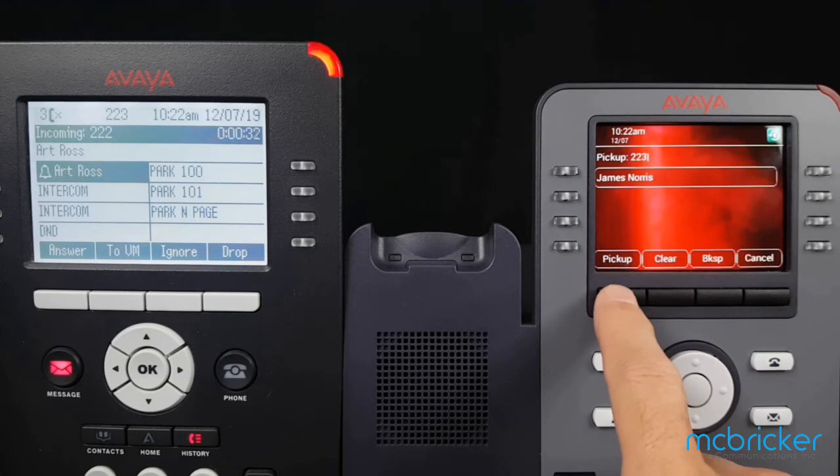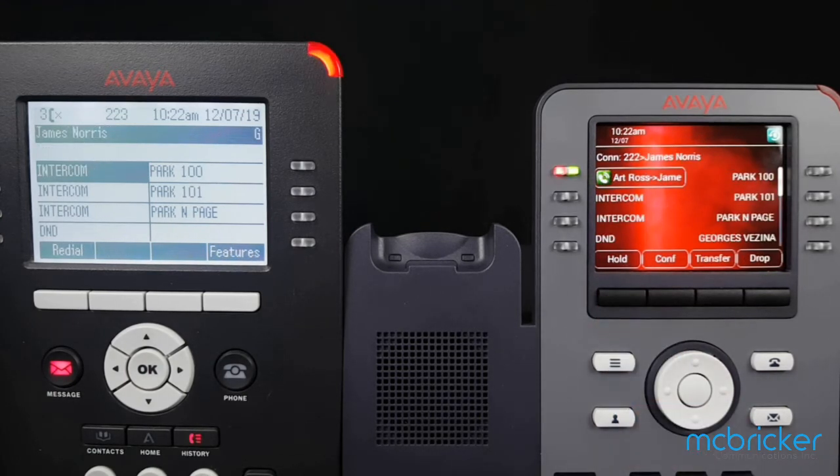Select Pickup in the bottom left of the display and you've answered the call that was ringing at another extension.